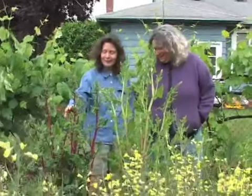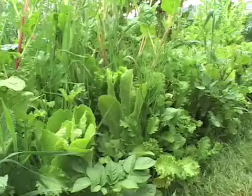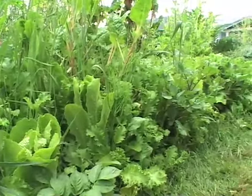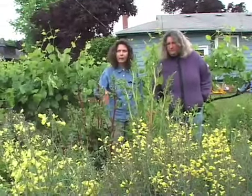Tabor Tilth Farm is about a fifth of an acre in inner city Portland. Probably about 60 to 70 percent of the food that I eat and barter — and the fibers and wildcrafting — all happens right in this area here.